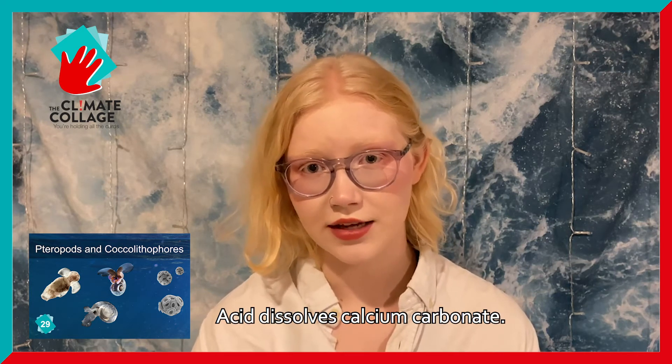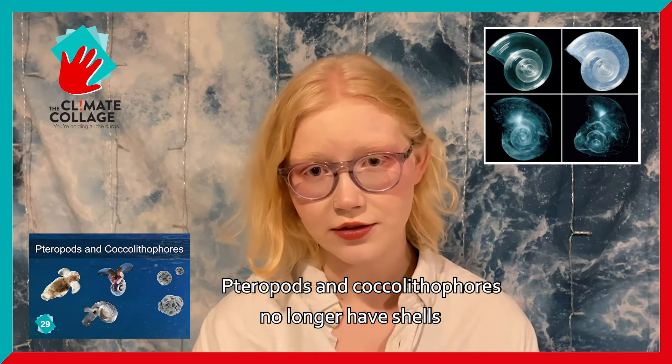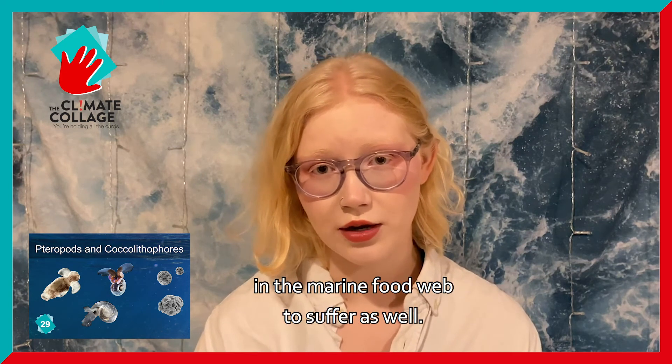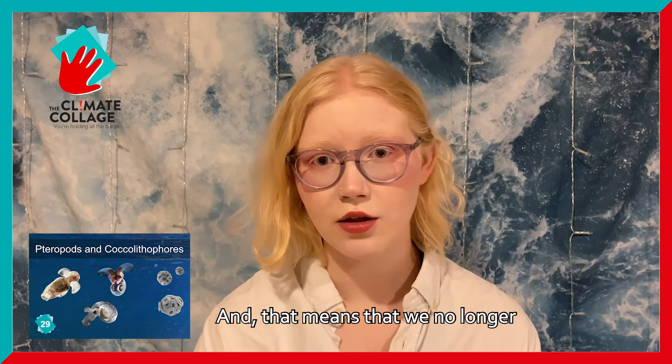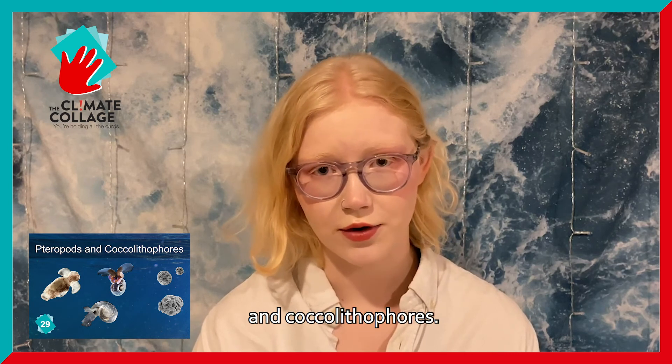Acid dissolves calcium carbonate. Pteropods and coccolithophores no longer have shells, and they die. This causes all of the organisms that depend on them in the marine food web to suffer as well. And that means that we no longer have as much of a carbon sink in the form of pteropods and coccolithophores.